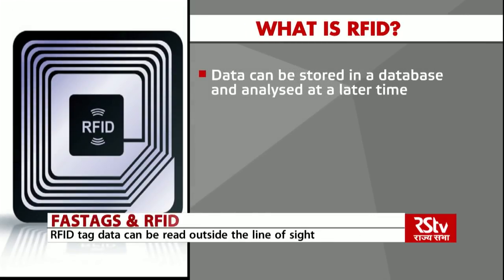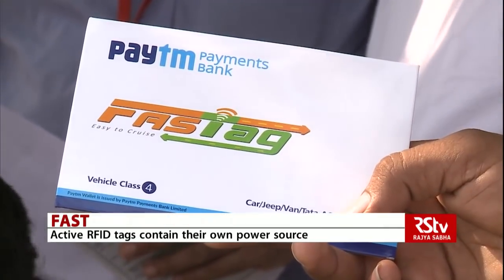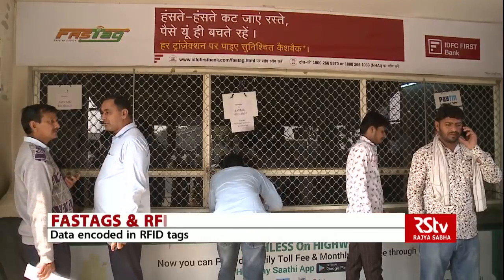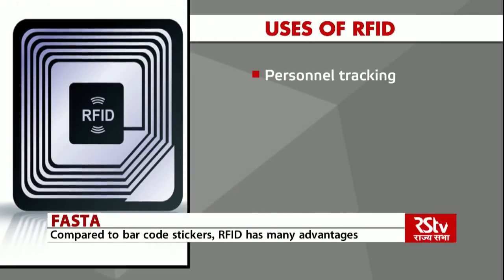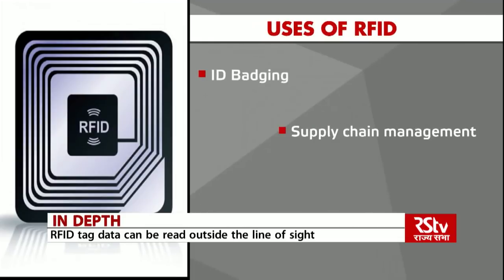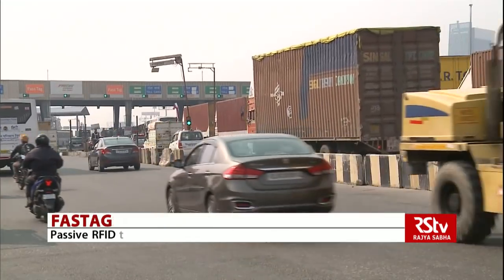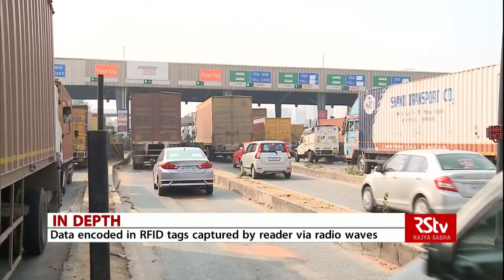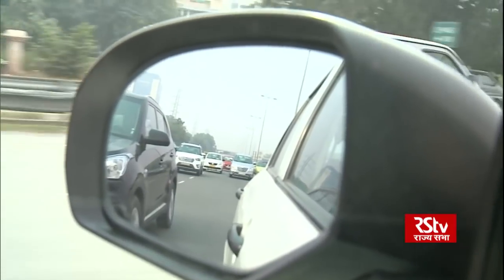Besides their use in FASTags, RFID tags have many other applications. The technology is used in many industries to perform various tasks including inventory management, asset tracking, personnel tracking, controlling access to restricted areas, ID badging, supply chain management, and counterfeit prevention, such as in the pharmaceutical industry. Although RFID technology has been in use since World War II, the demand for RFID equipment is now increasing rapidly.